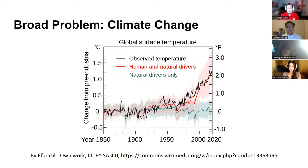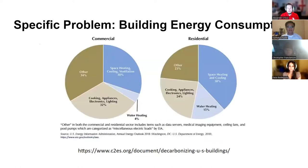The broad problem is climate change, the main issue being a 2 degree Fahrenheit increase in average global surface temperature. Specifically, as we can see in this diagram, heating, cooling, lighting, and appliance operation contribute to almost 40 percent of energy consumption in the United States.